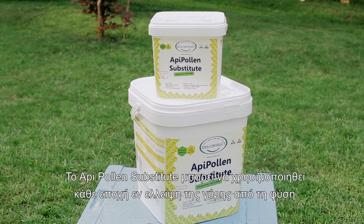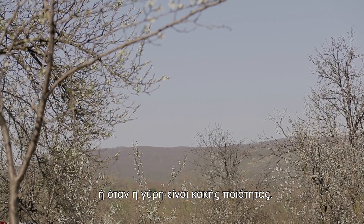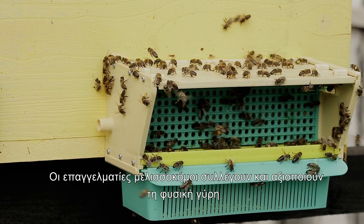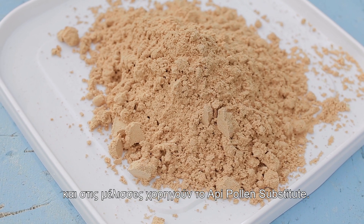Oppie Pollen Substitute can be used in any period, in the absence of pollen from nature or when the pollen is of poor quality. Professional beekeepers collect and exploit natural pollen and administer Oppie Pollen Substitute to the bees.